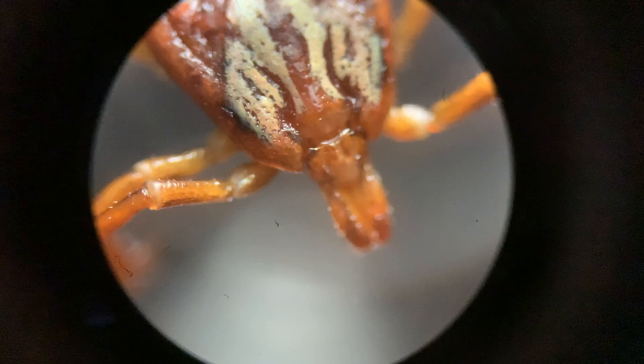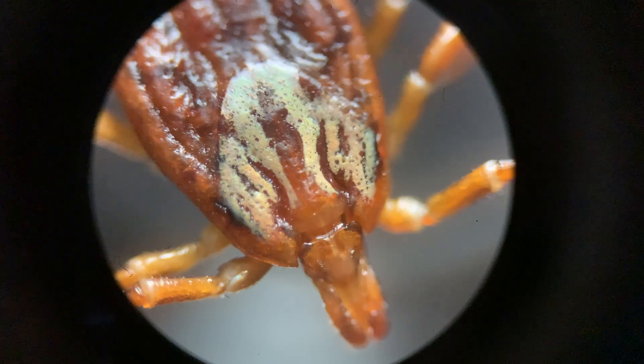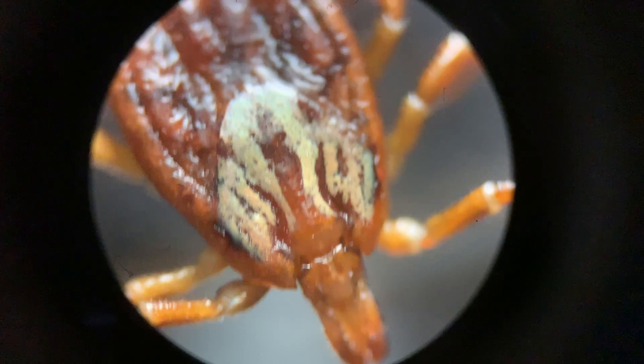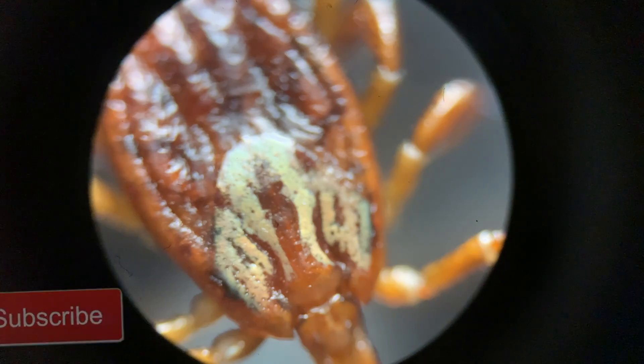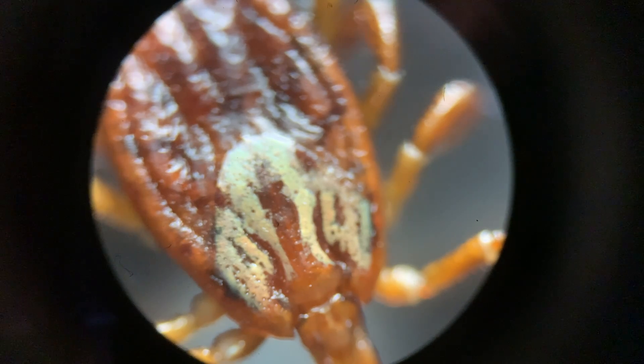Additionally, these ticks are often times found in crevices of the body such as armpits, thighs, and groin areas. I believe I have identified this tick as an American dog tick, and a female at that, as shown in this image.